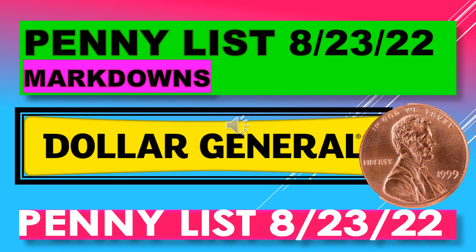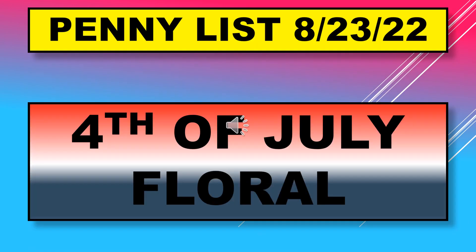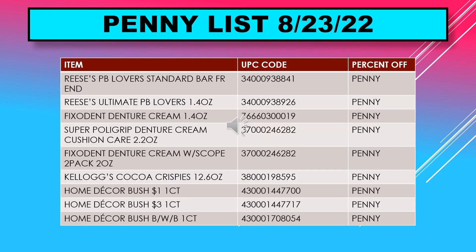Welcome back to Simple Deals Hauls and Coupons. Today we have the Dollar General penny list for August 23rd including markdowns. The penny list for August 23rd includes 4th of July floral.